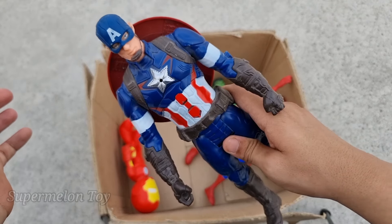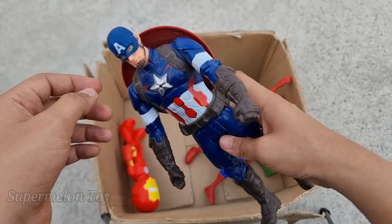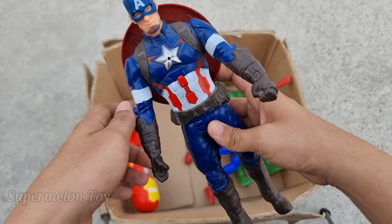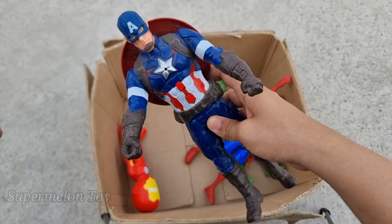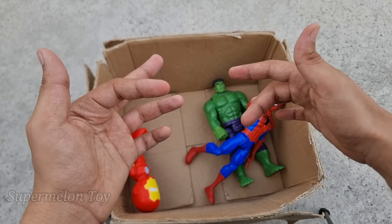Wow, Captain America looking so cool! Look at his amazing shield — a very tough shield — and really amazing mask he wears. Wow, he's so cool. This is Captain America. Wow, he's so cool!